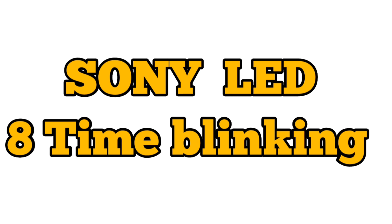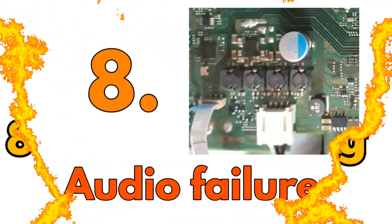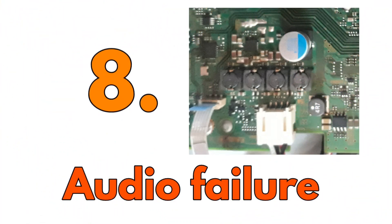When red light blinks for eight times, then there is a problem in audio IC. If you enjoy my channel then like, comment, share and also don't forget to subscribe my channel.